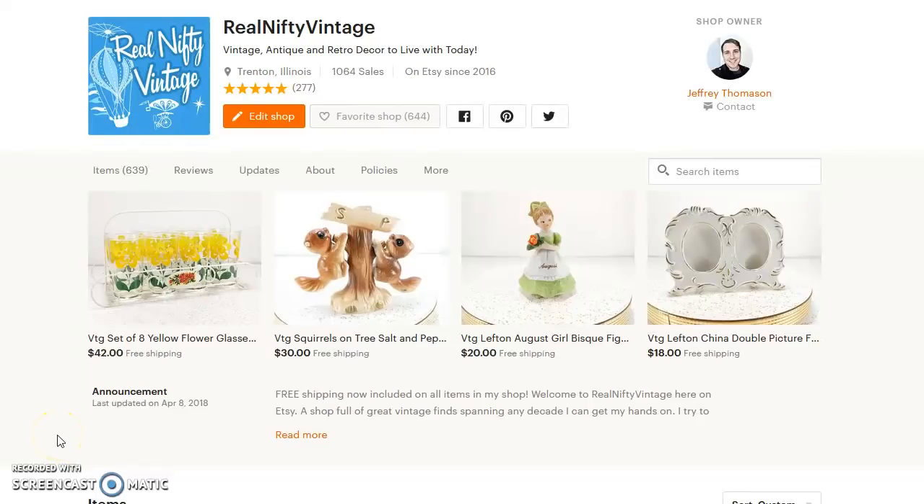Hello, it's Jeffrey with Real Nifty Vintage, and this is 15 of my favorite vintage items that I sold in June. In June I had about 75 orders, so it was kind of hard to trickle this down just to 15, but these are the 15 that I like because they're either really interesting or they sold for a good amount.